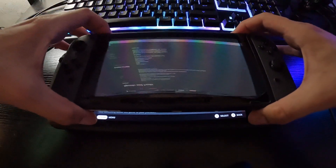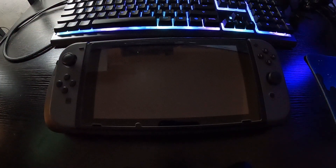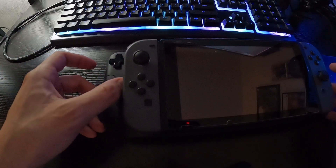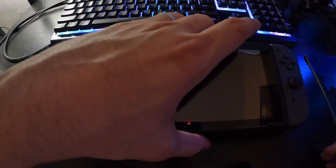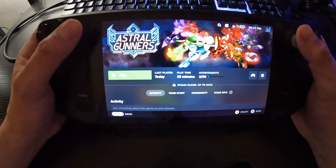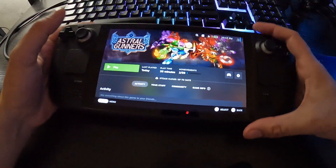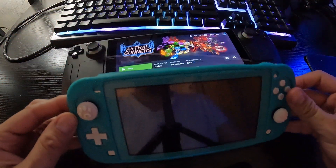Here is my Nintendo Switch, and when you put the Steam Deck on top of it, it kind of dwarfs it. You still have a lot of real estate left over. Christie's here and she brought her Switch Lite. As you can see, here's the difference in size.